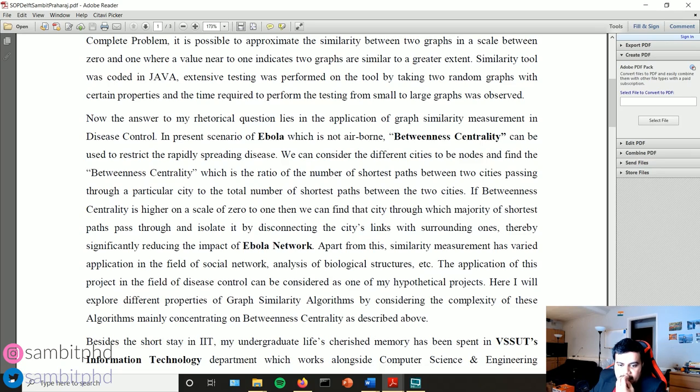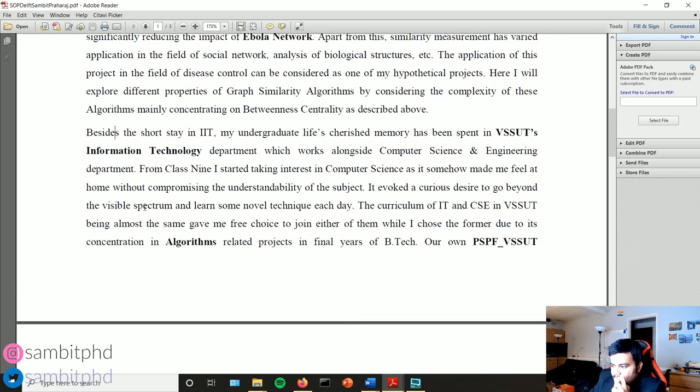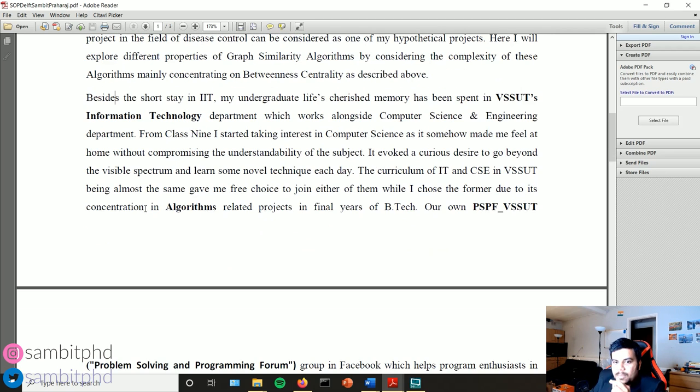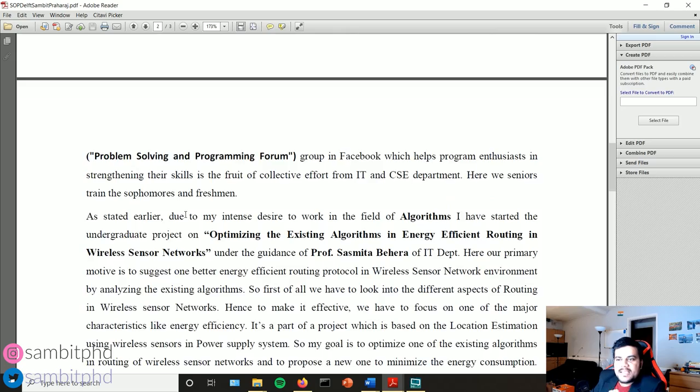In the third paragraph I start with the connector word 'besides,' linking it to the previous section. There I talk about other skills I acquired during internships in my undergraduate years.